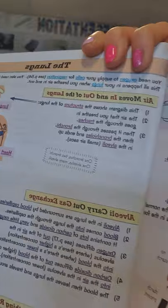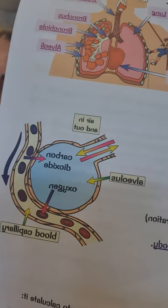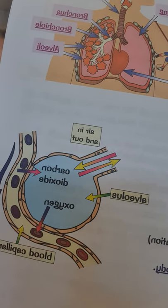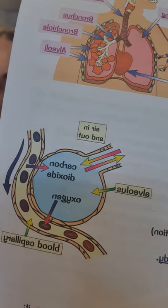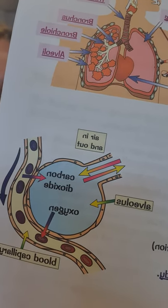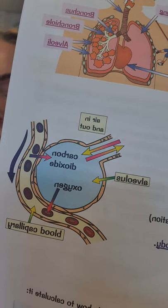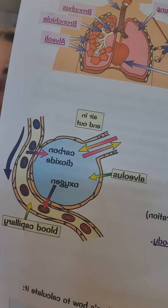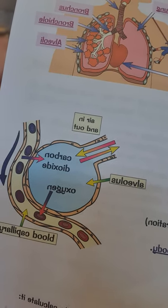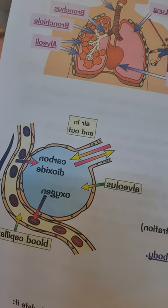Now if I show you an alveolus in a little bit more detail, you can see that it's surrounded by just one layer of cells, and that allows oxygen and carbon dioxide to easily diffuse across. Surrounding each alveolus in your lungs, you've got blood vessels called capillaries, so that oxygen can diffuse into the blood, be picked up by red blood cells, and be carried to where it needs to go.